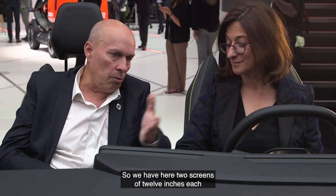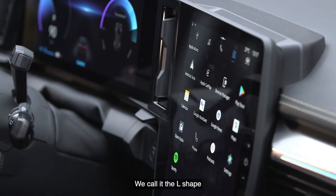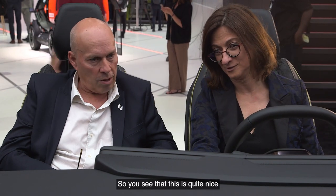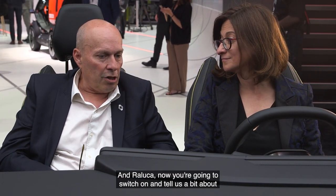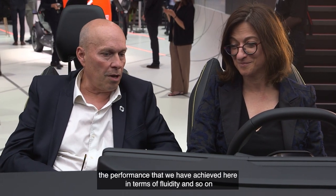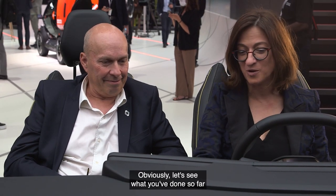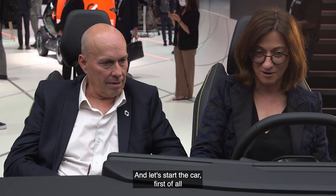We have two screens of 12-inch each — we call it the L-shape. It's quite nice. Raluca is now going to switch it on and tell us about the performance we have achieved in terms of fluidity. Let's start the car.